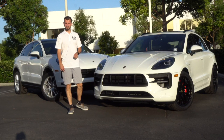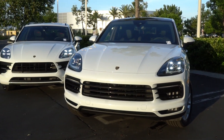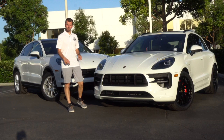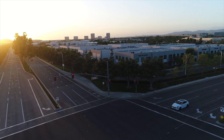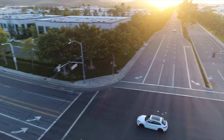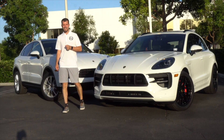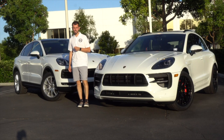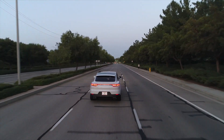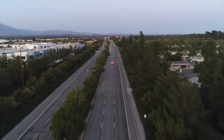The Cayenne Coupe has a 3.0-liter V6 single turbo — specifically a twin-scroll turbocharger, same as the Macan GTS. The Macan GTS does 0-60 in about 4.7 seconds, or 4.5 seconds with the optional Sport Chrono package. The Cayenne Coupe comes with a 3.0-liter single turbocharged V6 with about 335 horsepower, doing 0-60 in about 5.7 seconds — roughly one second slower than the Macan GTS.